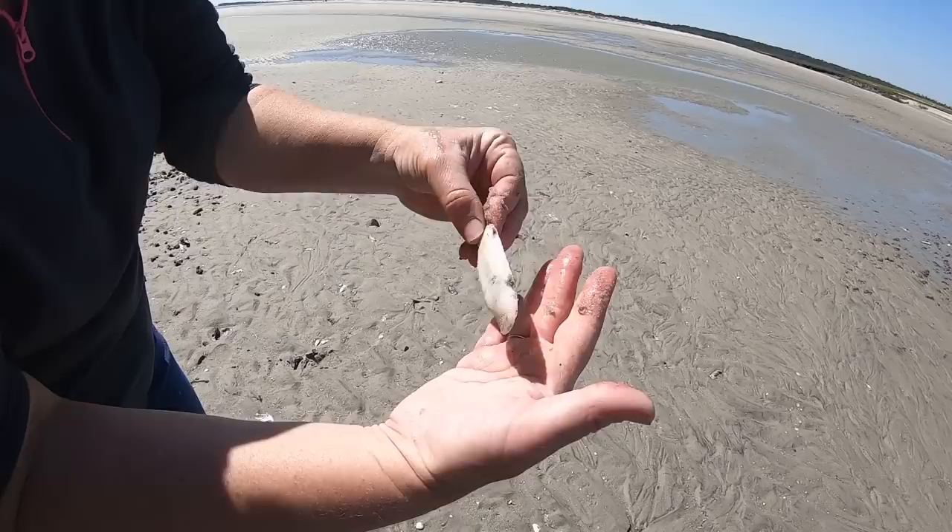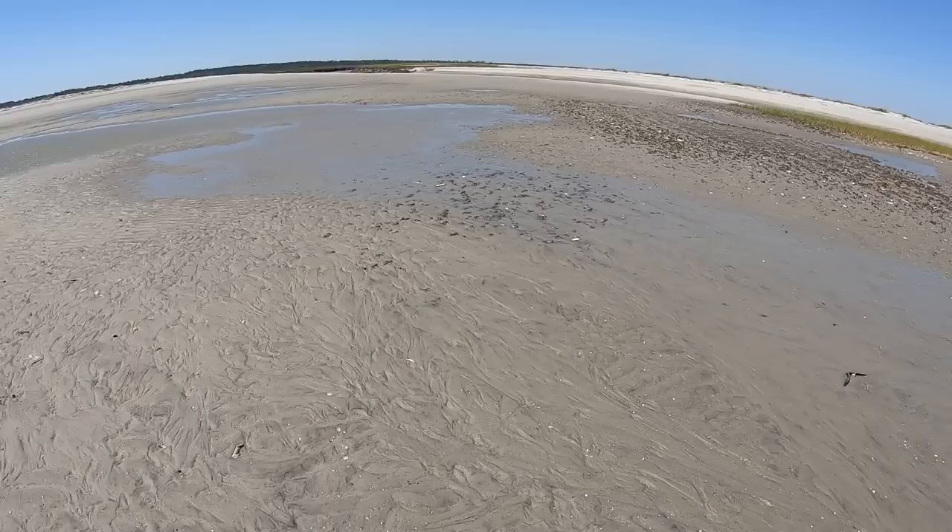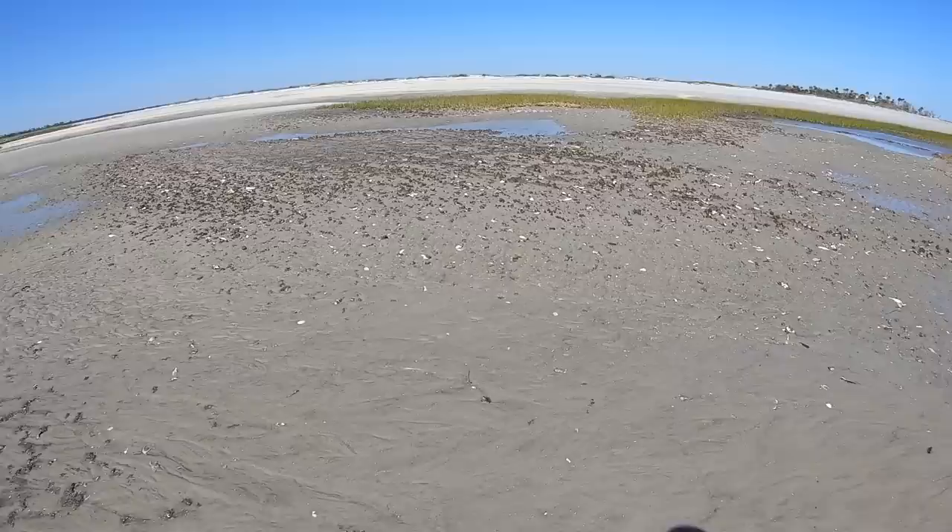One of our commons — this is a common one for us: a razor clam. There are lots of those out here. It's just one valve; it has another half exactly like that.